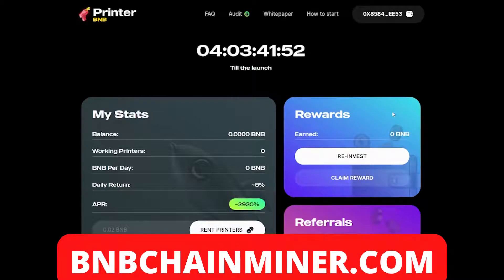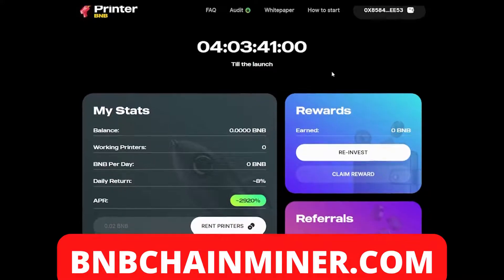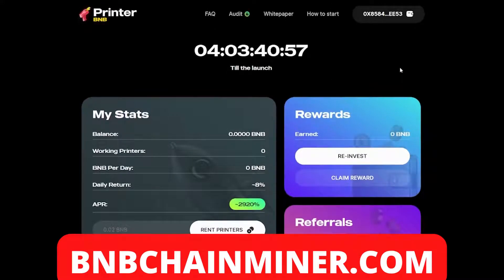Welcome to Printer BMB, ladies and gentlemen — this is a new passive income project. As you can see, there's a countdown timer showing that in four days there will be the official launch of Printer BMB on the 10th of May. So what is Printer BMB? It's a DeFi project on the BSC which allows you to earn eight percent daily returns, and on top of that you can also earn with referrals through their referral system.